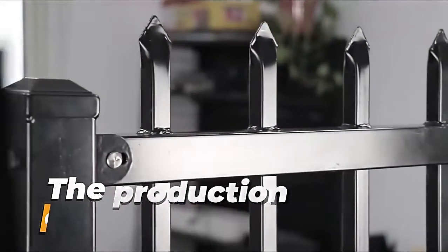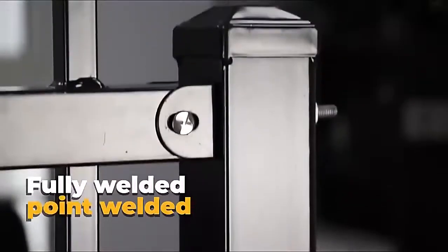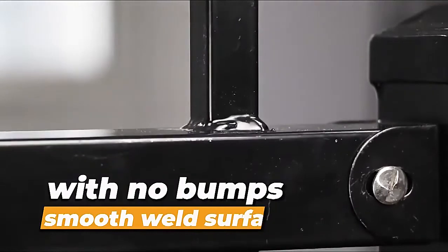The production of qualified steel fence. We take manual or robotic welding methods — fully welded or point welded — with welding slat clean, creating a smooth weld surface with no bonds.